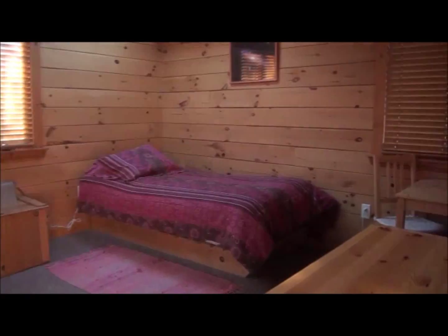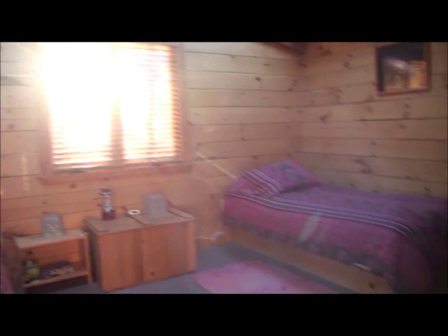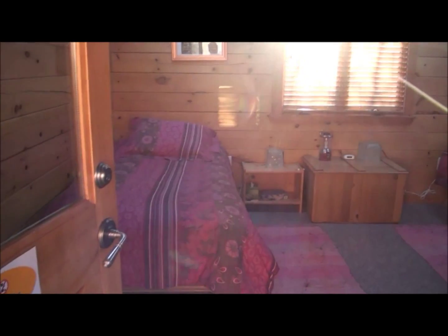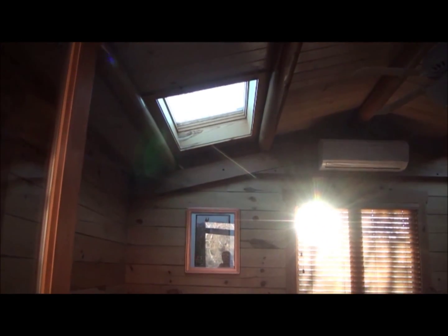Oh, they're so beautiful — this gorgeous wood. There's two people for each of these cottages. And if you'll notice, above the bed, there's a skylight for each bed so you can look at the stars.